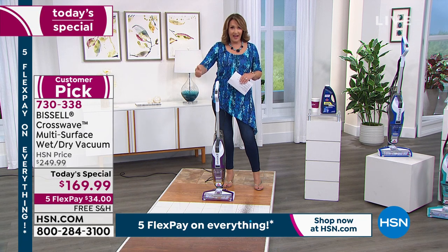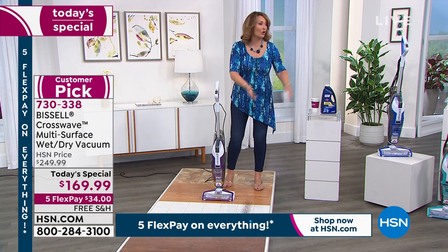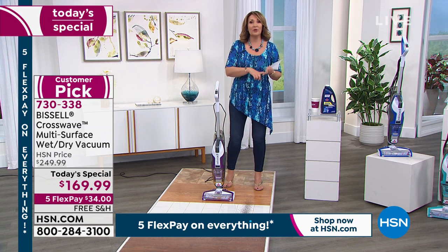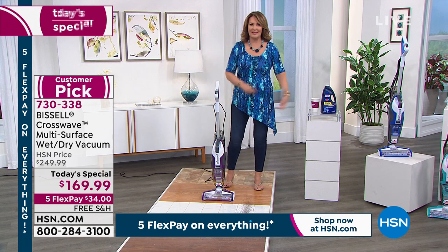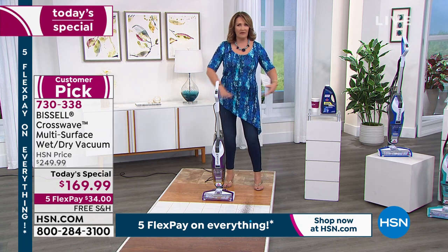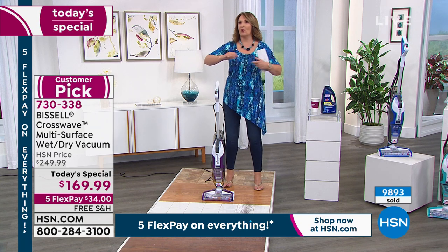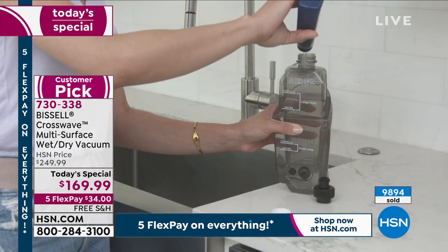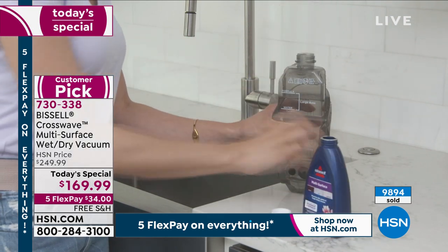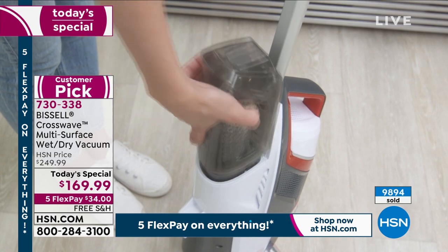It is a vacuum — you're watching it pick up dry stuff off a hardwood floor or carpet. It works beautifully. I love to use it for the kitchen runner, which always gets something spilled on it. It's great for area rugs, obviously for wall-to-wall carpet. But it's amazing for floors, and if you have a lot of hardwood floors — you need to take care of them and clean them properly.